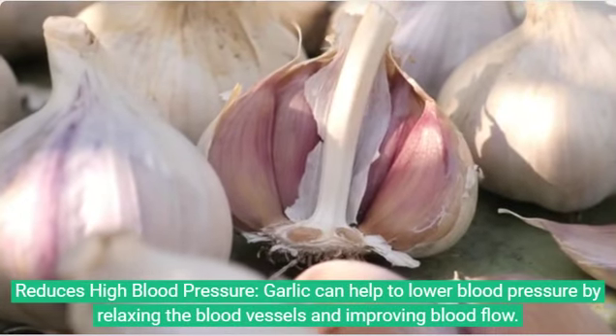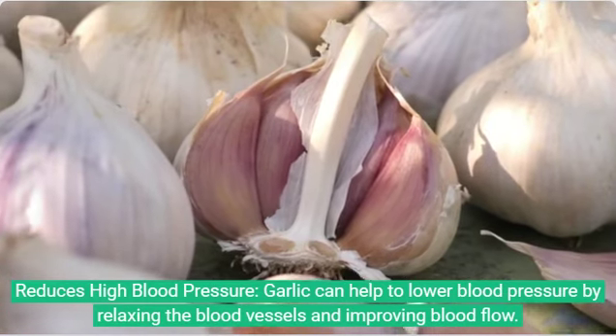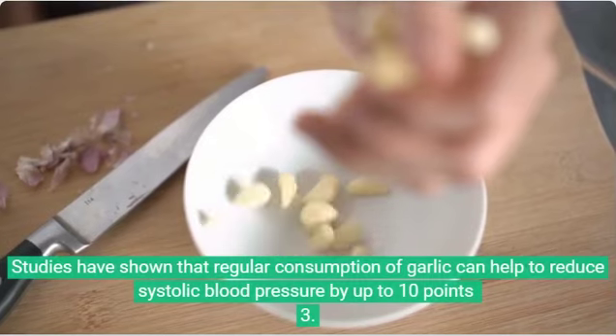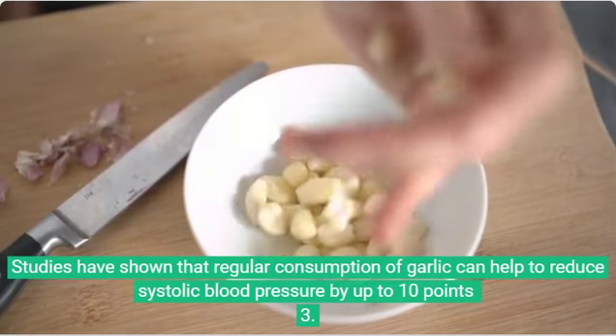2. Reduces high blood pressure. Garlic can help to lower blood pressure by relaxing the blood vessels and improving blood flow. Studies have shown that regular consumption of garlic can help to reduce systolic blood pressure by up to 10%.